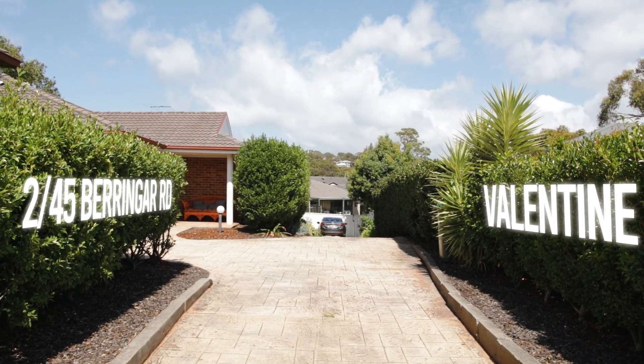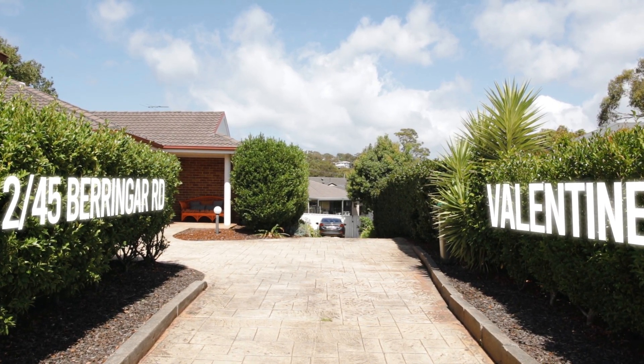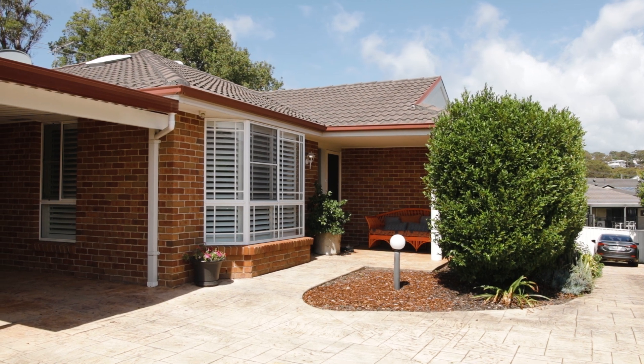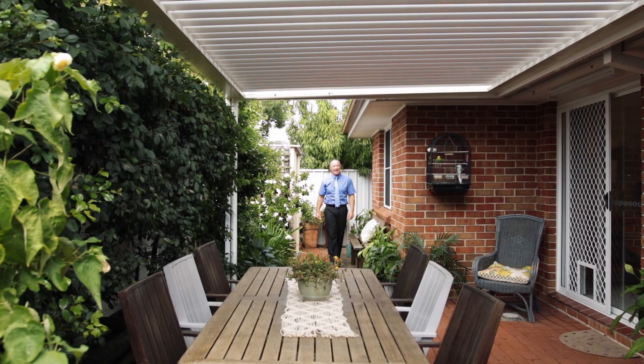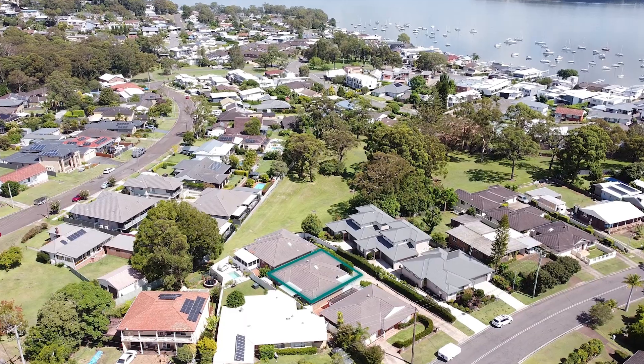Lance Jensen Real Estate welcoming you to 2/45 Baringa Road at Valentine. This three bedroom, two bathroom, two car space villa is self-standing, so it acts like a house, detached from the other properties.